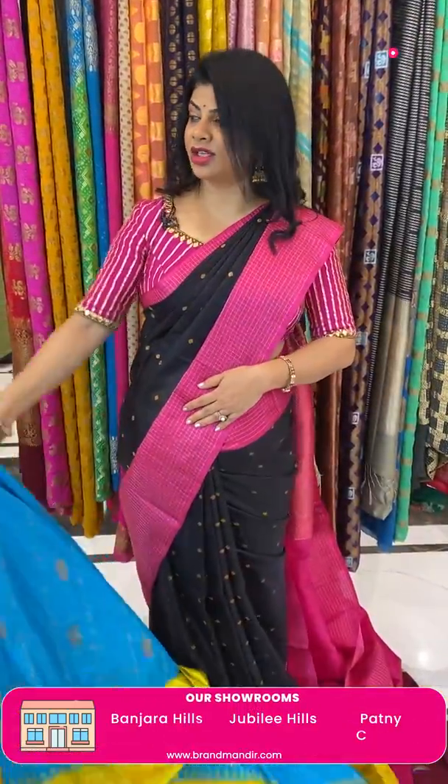Next saree — peach and navy blue. Lotus and paisley buttas, small small buttas. Border is contrast — diamond brocade, paisley and floral vines. Pallu — diamonds, florals, paisley and vines. Blouse contrast — plain with border. Saree pricing: 14,160. DD772 is the code.